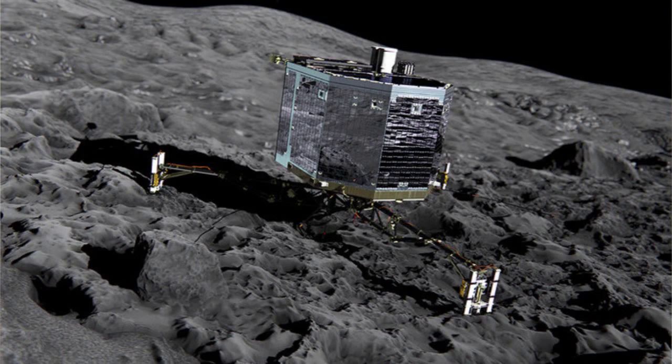Everyone got really excited and there was loads of press coverage about it, and everyone around the world could watch it land. We were all watching people's reactions at the European Space Agency to see what happened. But sadly, nothing quite went to plan. Philae was supposed to harpoon itself down onto the surface of the comet to hold it in place, but something went wrong.